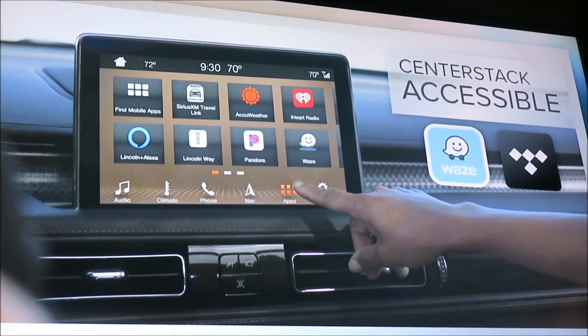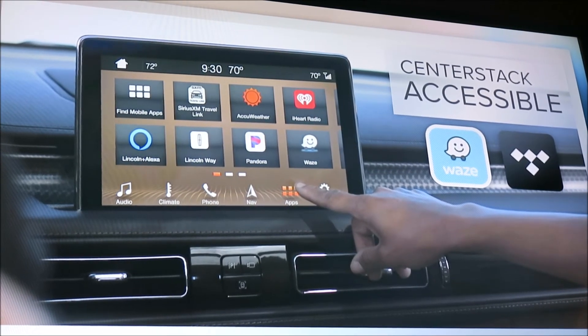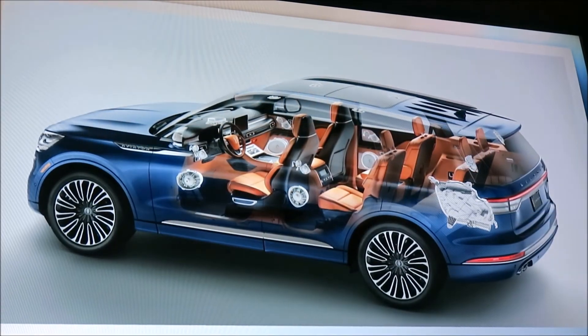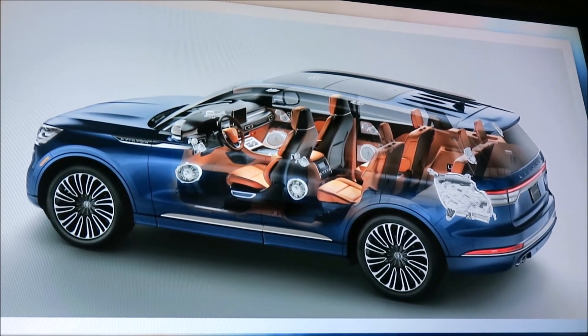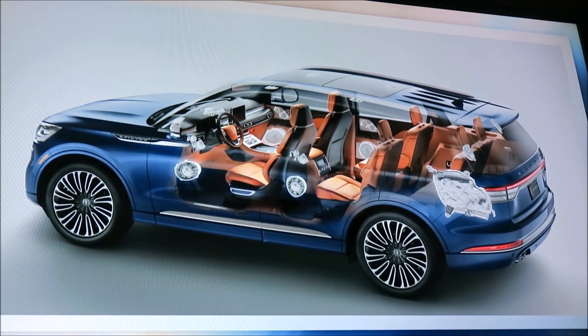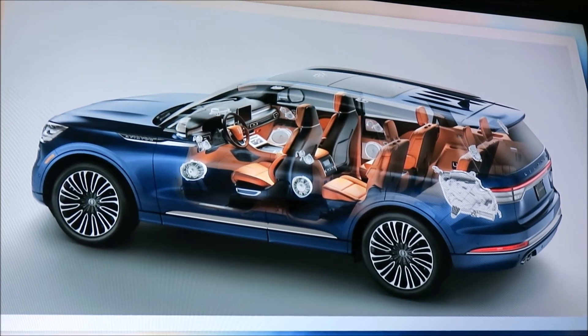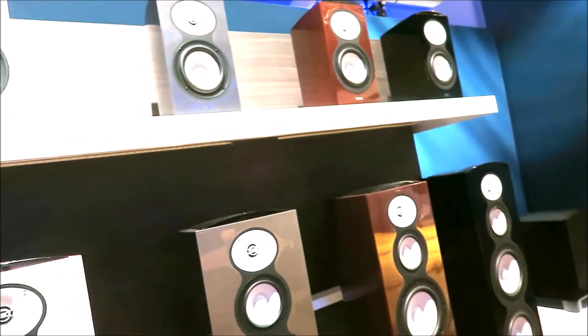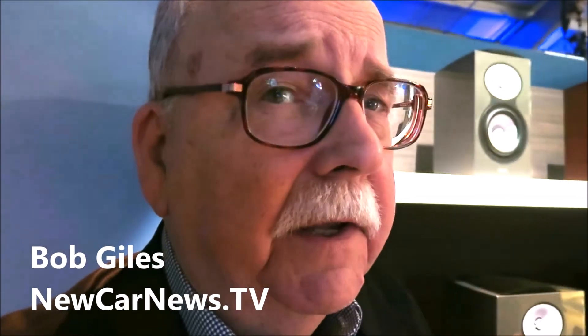We're also taking audio to the next dimension with the Revel Ultima 3D audio system available on Aviator. This recreates an authentic concert hall-like experience by surrounding you in rich, superior sound. It does this with 28 speakers throughout the cabin, including speakers in the headliner. Audio quality is a huge part of the new Aviator.